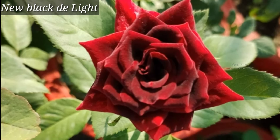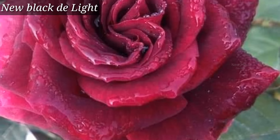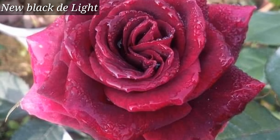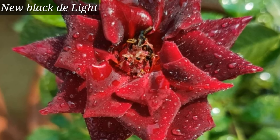New Black Delight is another beautiful black rose variety. In cold weather, it will be more blackish.